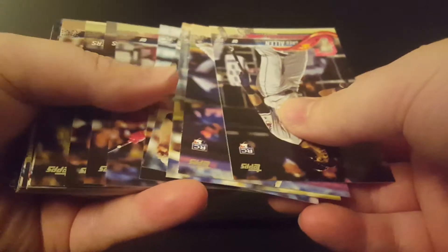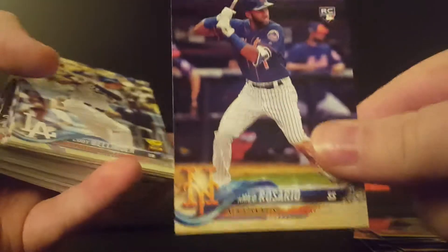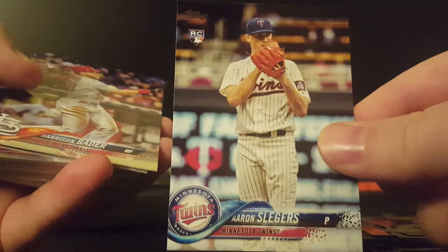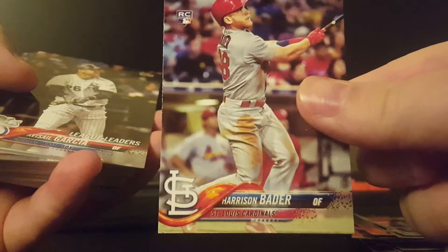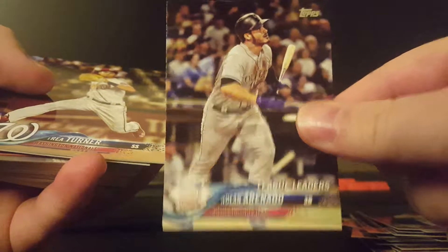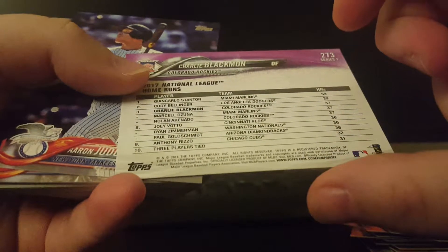Koji Uhura. Looks like this is going to be the onslaught of rookies here. So Greg Allen. Ahmed Rosario, a really nice future stars. Cody Bellinger. Very nice card there. Max Freed. I'm really interested to see how Judge and Bellinger do this year, if they can follow up the incredible year they had last year. Charlie Blackman. Talk about a guy who's really come onto the scene. I got him TTM a long time ago and in person before he was kind of a big name in baseball.